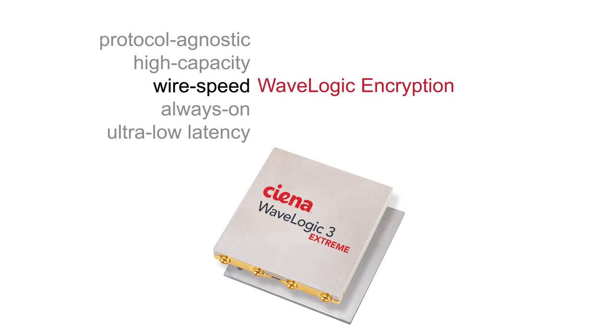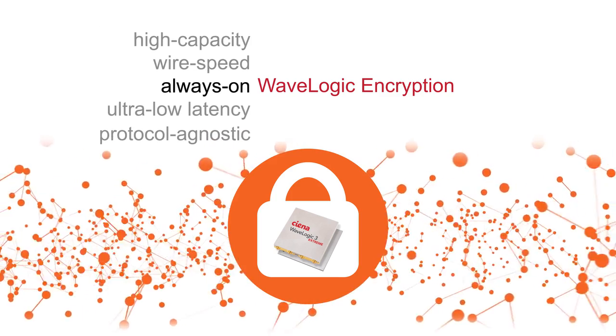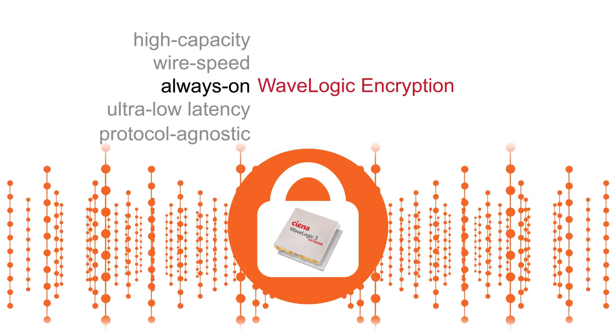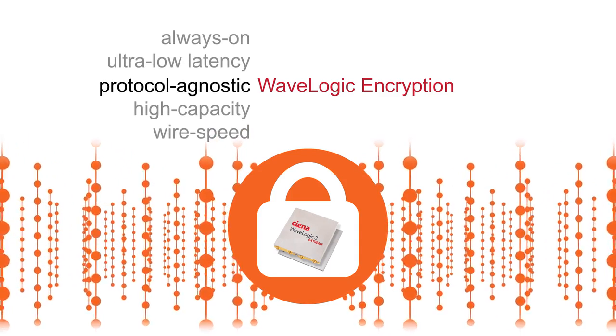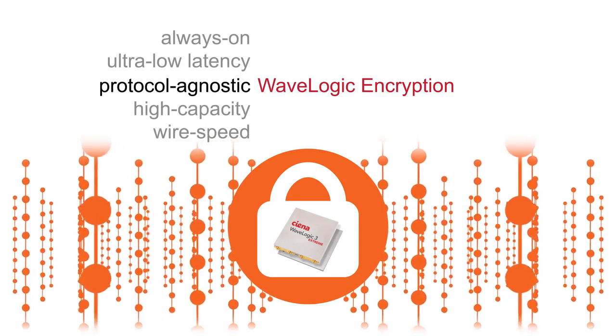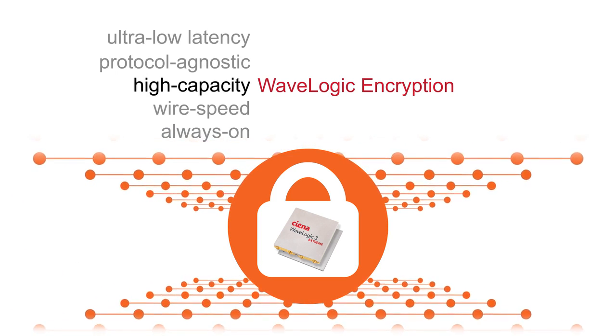Ciena's WaveLogic encryption solution provides wire speed transport layer encryption that is always on, enabling a highly secure network infrastructure that safeguards all of your in-flight data from illicit intrusions, all of the time. With our industry-leading coherent optics and dedicated end-user key management tools, encryption is made simple.